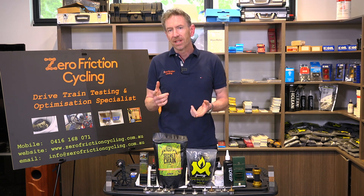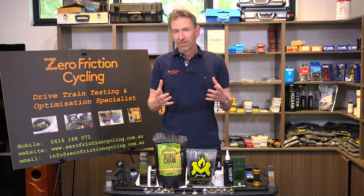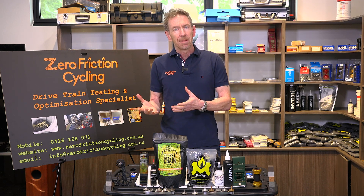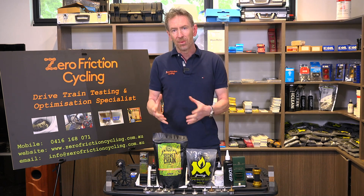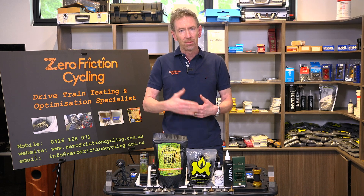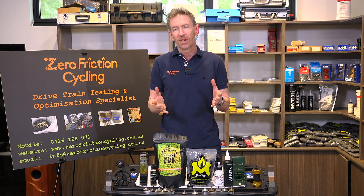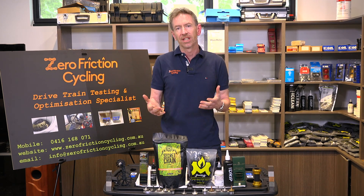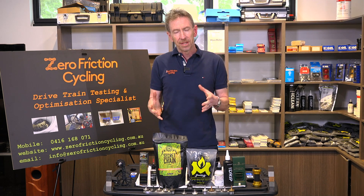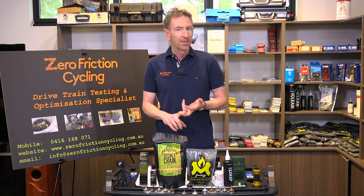When Friction Facts was bought out by CeramicSpeed there was a big vacancy in independent testing for lubricants. It's always been fairly obvious to me why chain lubricants are such a crucial part of your bicycle — not just for racers looking to save watts, but for outright drivetrain longevity and running costs. There was a lot of work still to be done in that space and I had the opportunity and the time to step in.